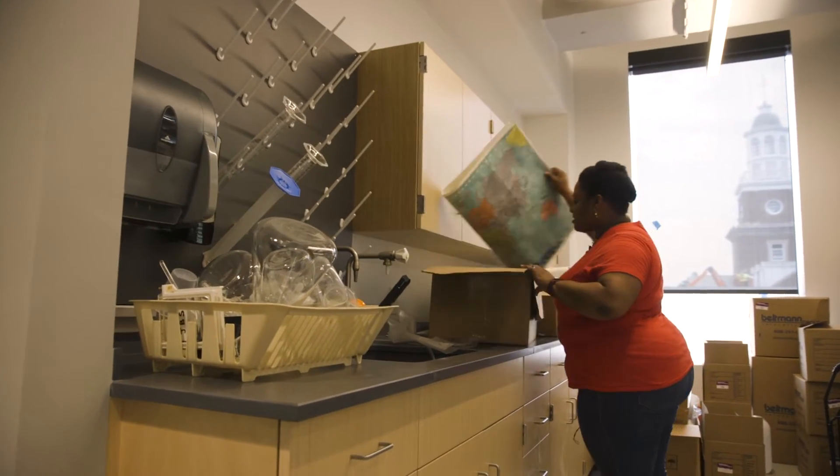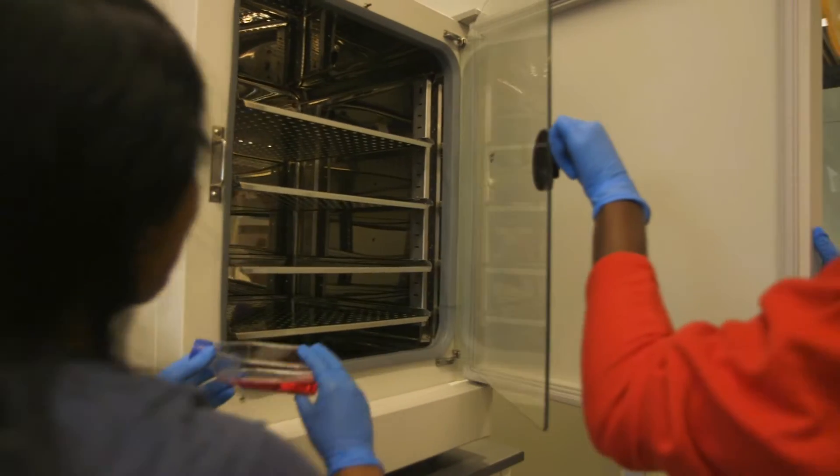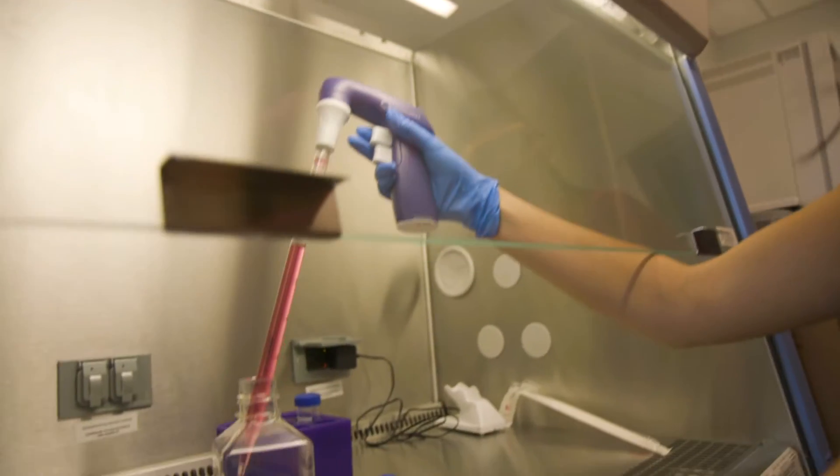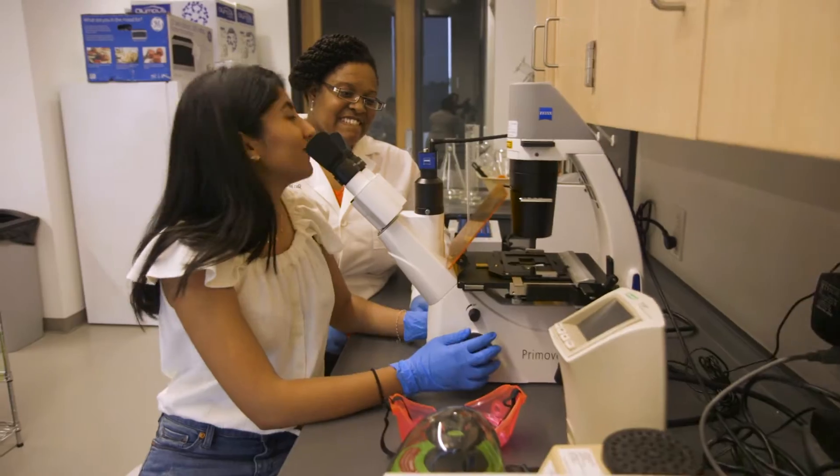I think the new lab is beautiful. I love the open space. I love the natural light. I think that this is great for creativity and positivity. This is a space the students will just want to be here, whether they're studying here, whether they're doing experiments here, or even helping one another and talking about ideas, especially for the collaboration with the other professors.